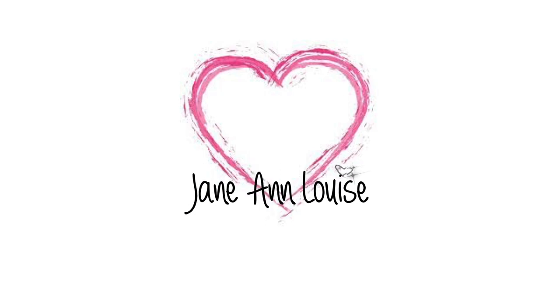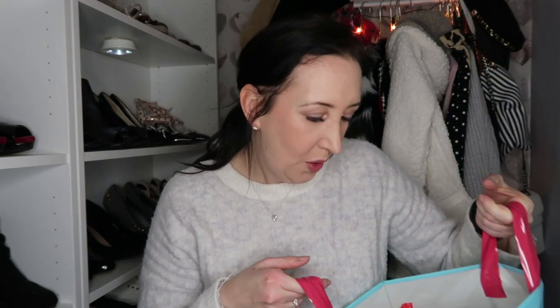Hi guys, welcome back to my channel and welcome back to another video. Today's video is a haul — I've been shopping in Home Bargains again, and I also went to Pound Stretcher when I went home to see my mum, dad and sister last weekend, so I've got quite a few bits to show you. Let's get into the video. Starting off with this big bag here — got quite a few things, and it's one of those days where you go in for a couple of things and come out with a bag full of stuff.